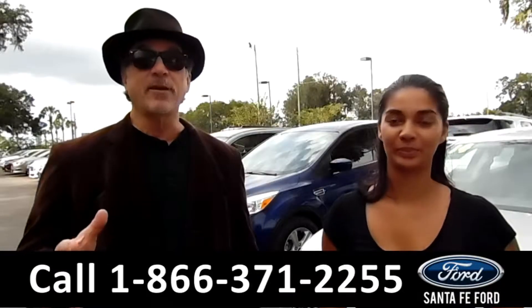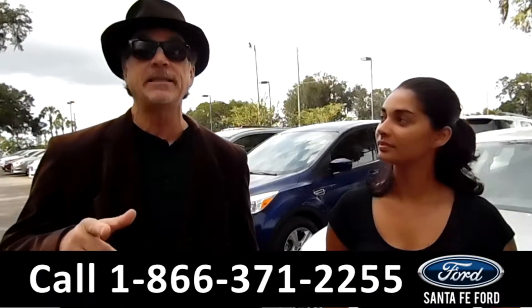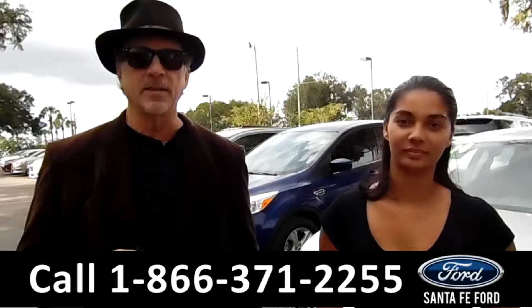Hey, this is Randy. And this is Brandi. SantaFeFord.com, your truck super center, and we're easy to find, easy to get to. I-75 at exit number 399.